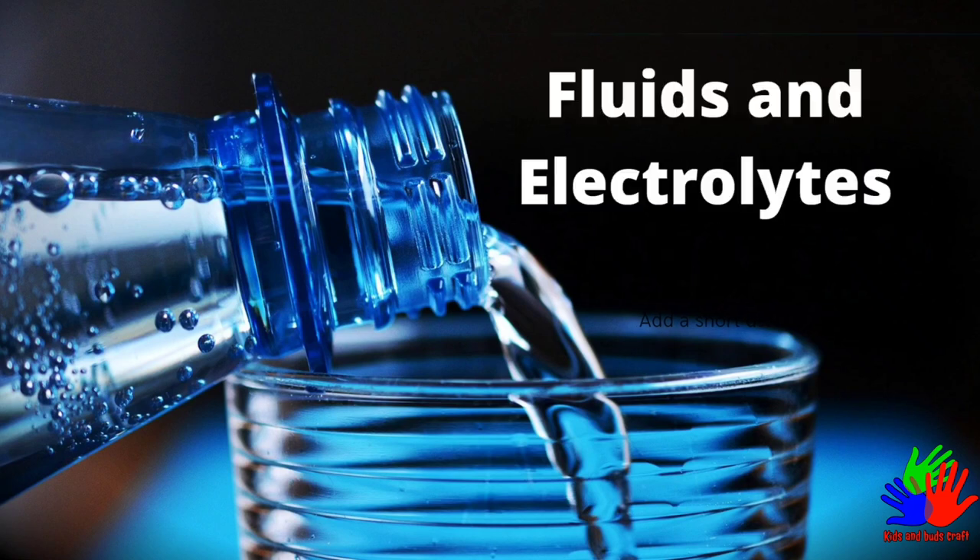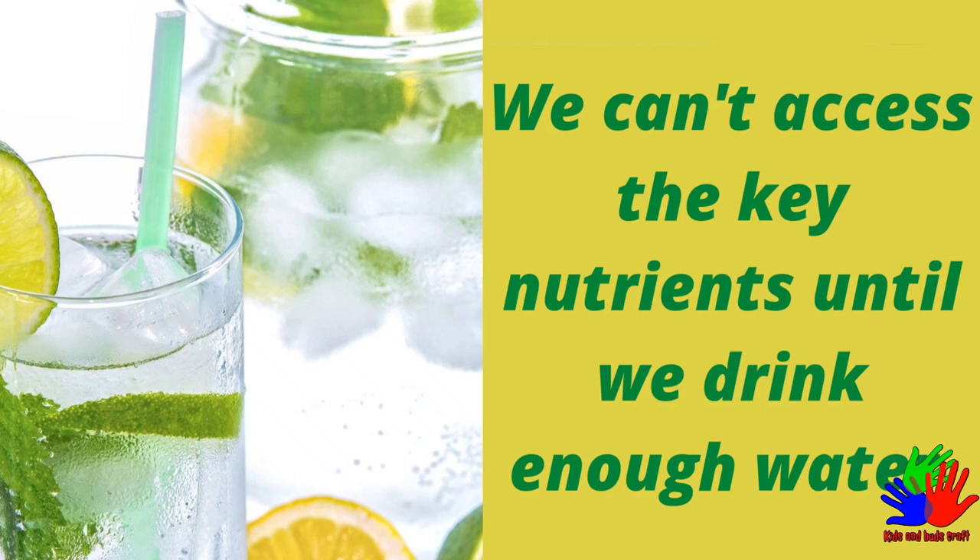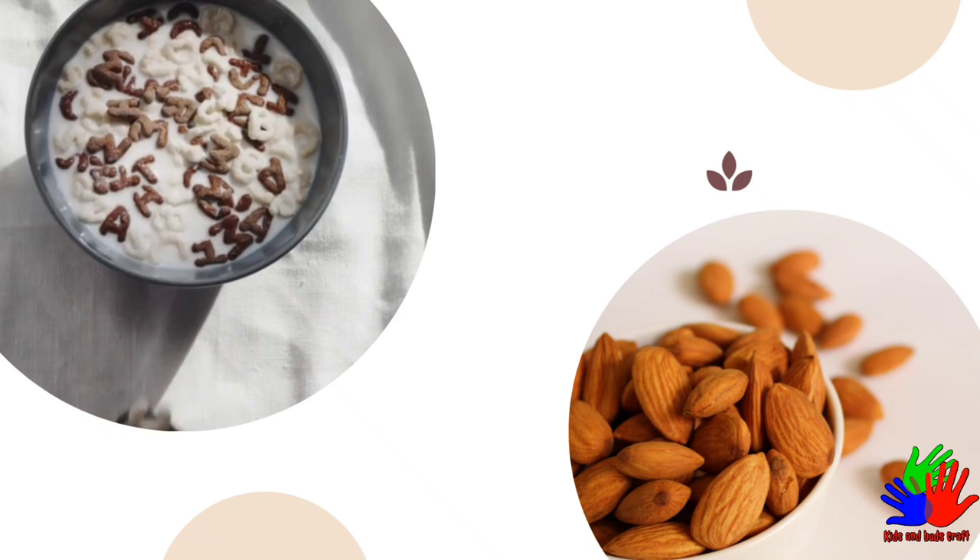Fluids and Electrolytes. We should drink plenty of fluids. We can't access the key nutrients in food until we drink enough water.